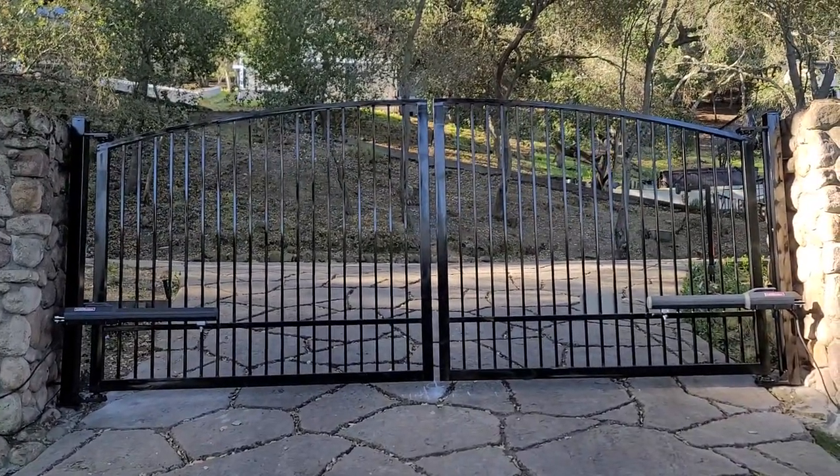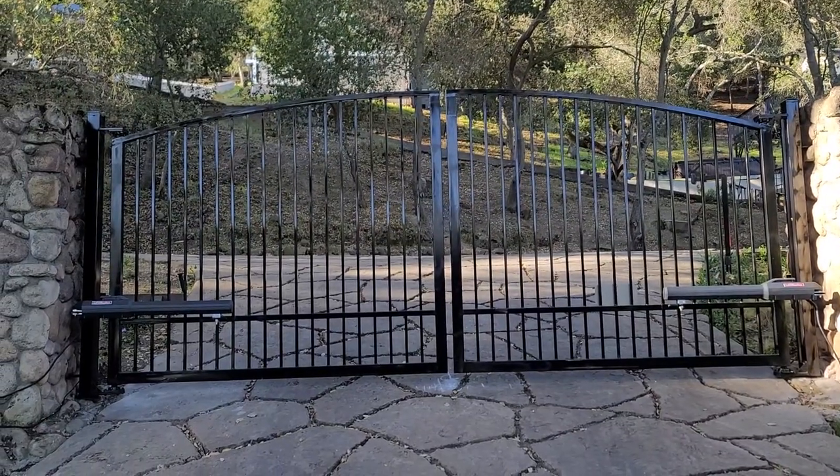For any of your gate needs, call West Coast Doors and Gates today — in Morgan Hill, San Jose, and now in Monterey.